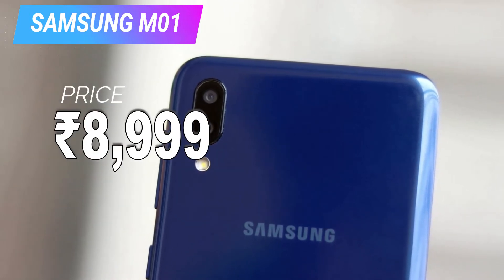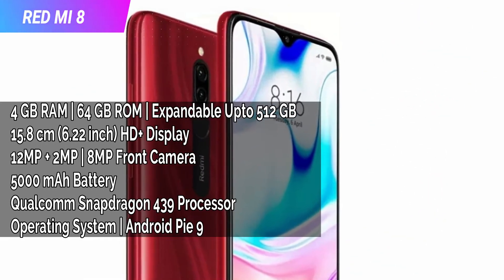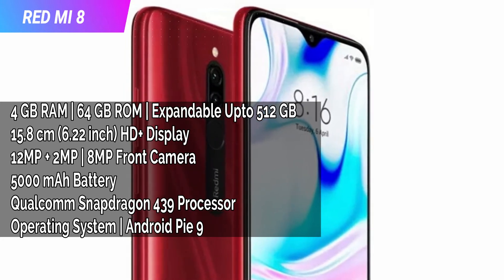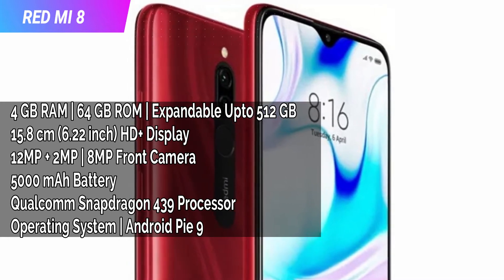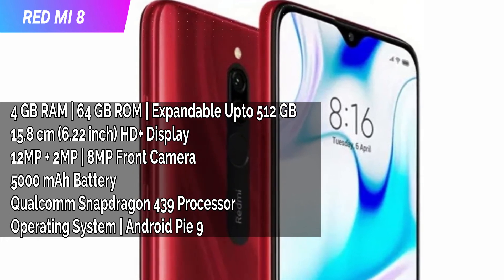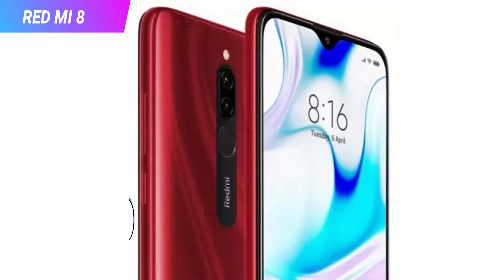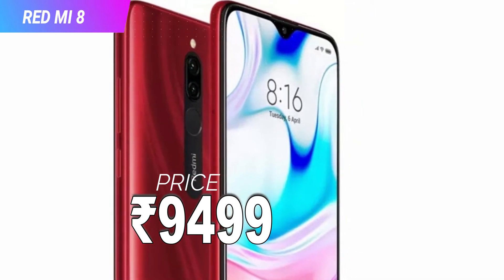The Samsung Galaxy M01 price is 8,999 rupees. Next is the Redmi 8. The display is 6.22 inch HD+ display. The rear camera is 12MP plus 2MP, and the front camera is 8MP with AI features. The battery is 5,000 mAh with an 18W fast charger — that's really great for the budget range. The processor is Qualcomm Snapdragon 439. The price is 9,419 rupees.